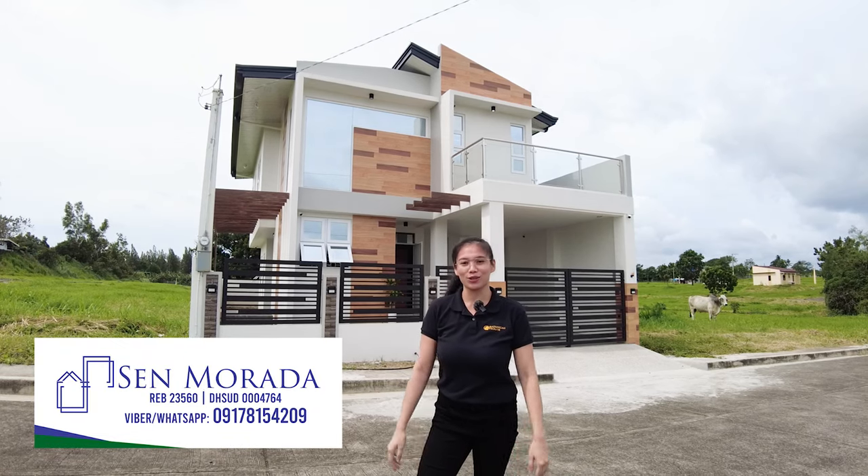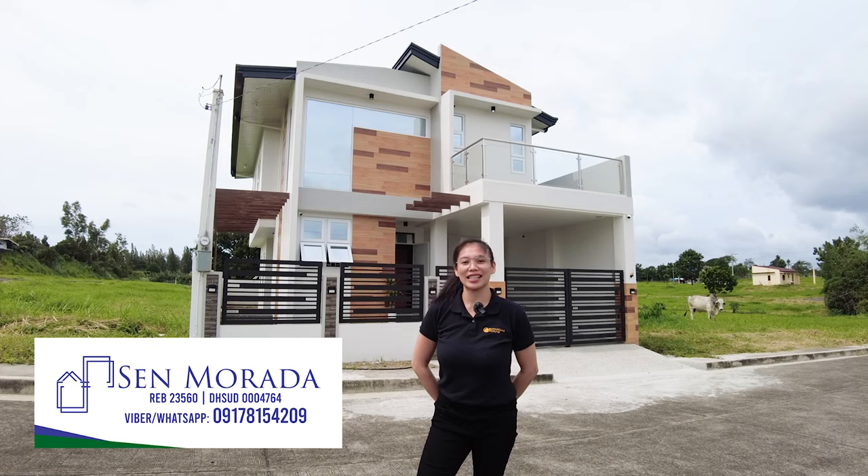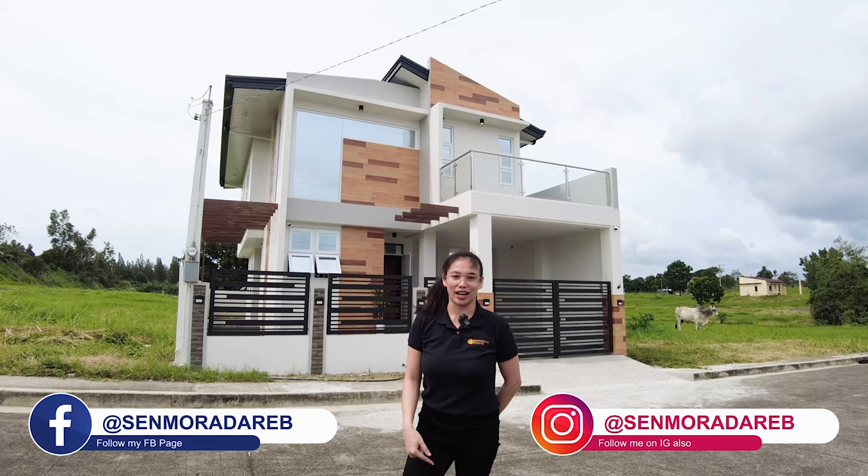Hello everyone! So today's house tour, I'm going to show you this newly constructed smart home inside a gated subdivision here in Tipas City, Batangas. But before we start our house tour, please do like and follow me on my social media pages at senmoradareb — that's on Facebook and Instagram. By the way, I'm also senmoradareb, your mommy broker.